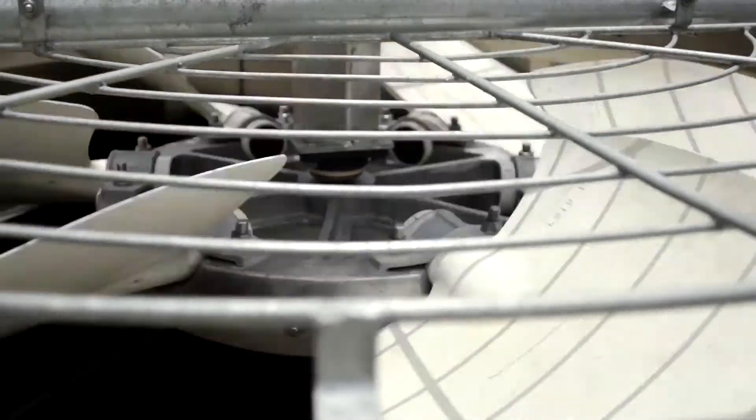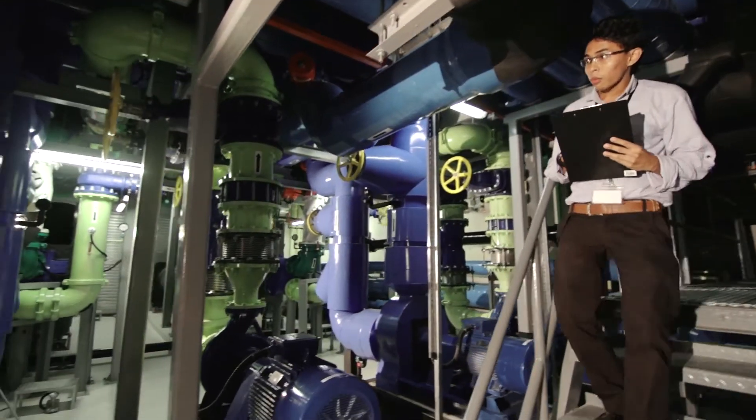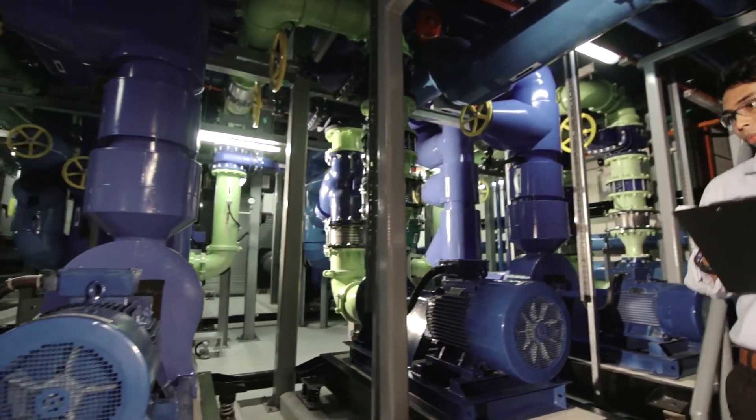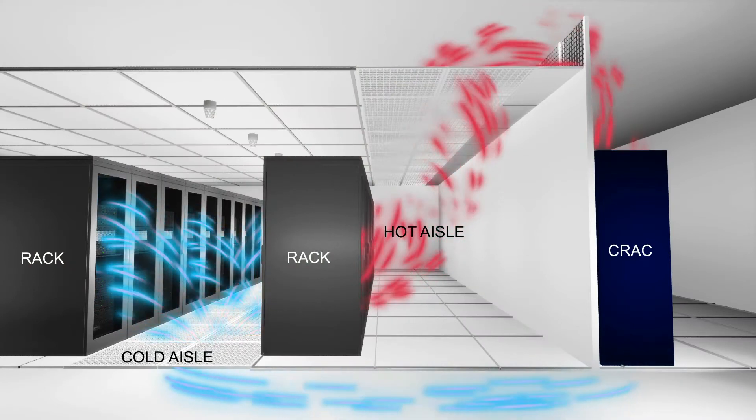Serangoon Data Centre is specially designed with highly efficient components to maximise electrical savings. Our intelligent high-density cooling system regulates the flow of hot and cold air, maintaining an optimal temperature and humidity in our server rooms.